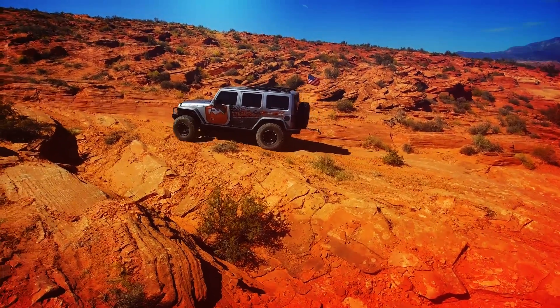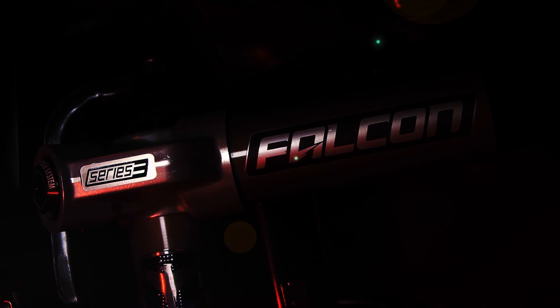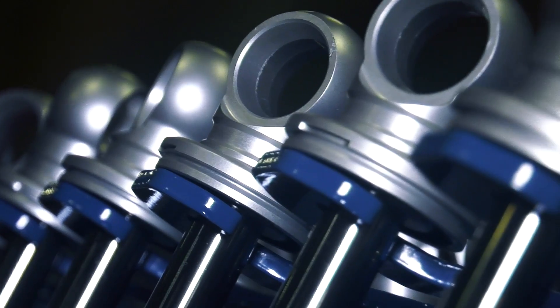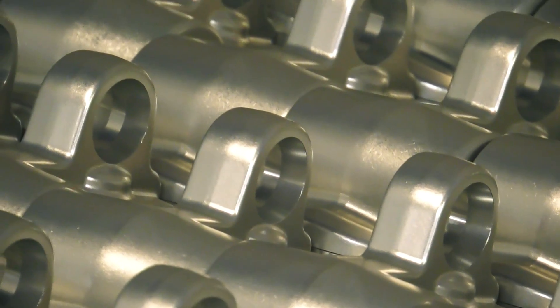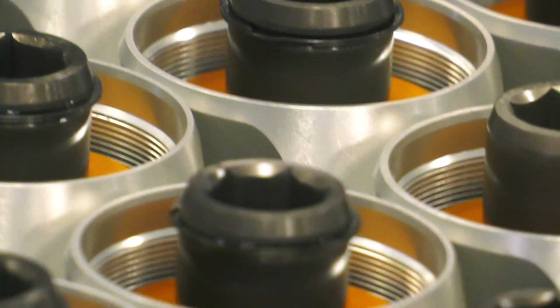All shocks are not created equal — a truth that becomes happily evident on that first drive with your new set of Falcon shocks. Attention to detail and vehicle-specific tuning are a big part of the Falcon shock experience, and the willingness to spend the time necessary to make that "I'm impressed" feeling happen makes Falcon shocks the go-to solution.